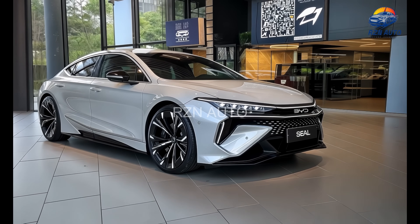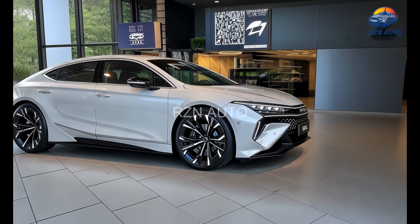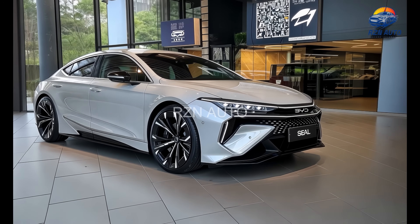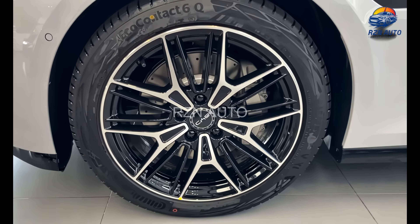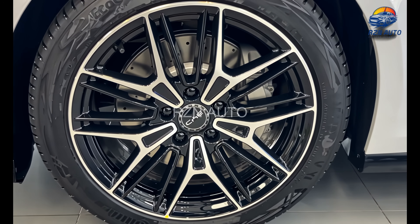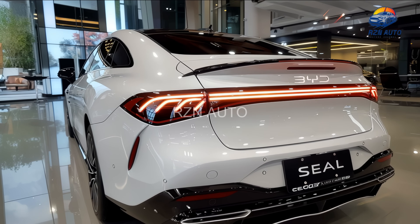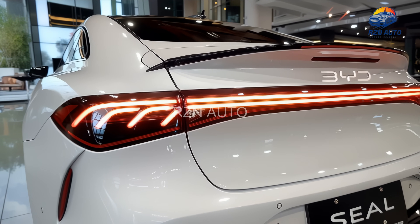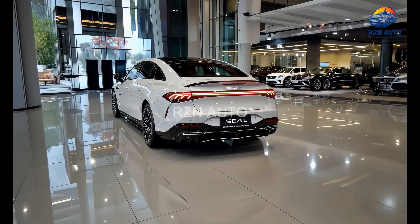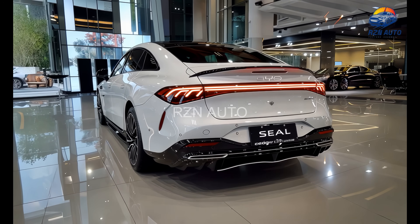Moving to the side profile, the SEAL carries a sleek, coupe-like silhouette with a sweeping roofline that gently drops into the rear. Flush door handles and a strong character line running from the front fenders to the taillights give it a very refined look. The 19-inch alloy wheels have a turbine-inspired design that enhances both style and aerodynamic efficiency. Around the rear, you get a full-width LED light bar that tapers into the edges, creating a wide and planted stance. The taillight signature mimics waves — fitting considering the car's name — and there's a diffuser-style lower bumper element that adds a touch of aggression. All together, the SEAL looks every bit like a premium EV, and possibly even sleeker than a Model 3.